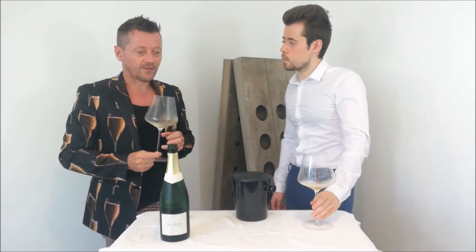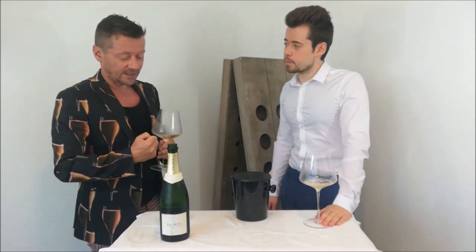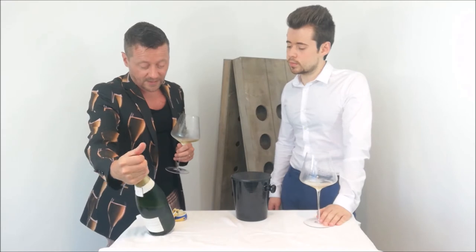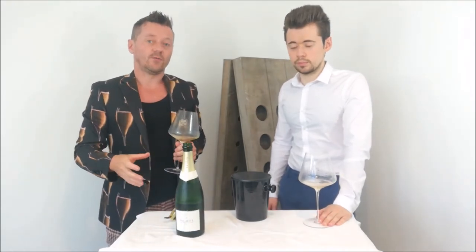Very alive, very awakening in the palate. Good levels of acidity, and from Rains, this is their 2015 I believe — their 2015 Classic — a wonderful example of English sparkling wine.